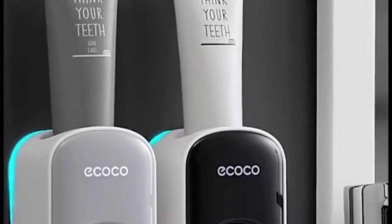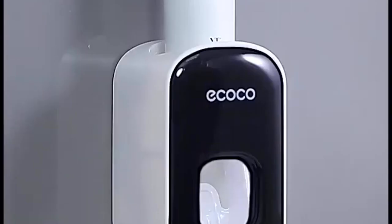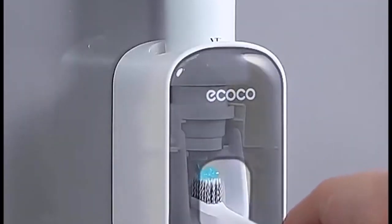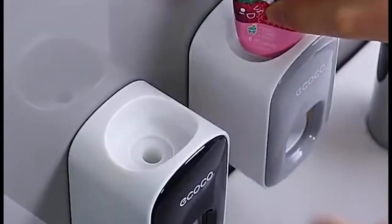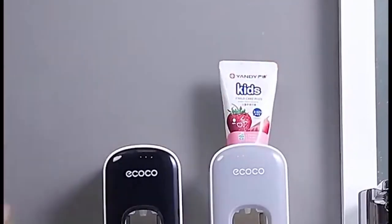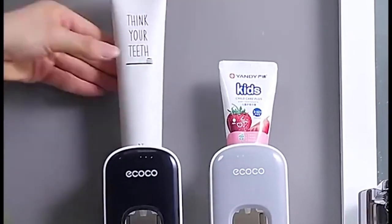Speaking of pet peeves, the Echo toothpaste dispenser is a game-changer. No more struggling with a toothpaste tube — just insert it, press your toothbrush, and get the perfect amount every time. It's not just lazy convenience; it's a great solution for those with mobility or fine motor control issues.